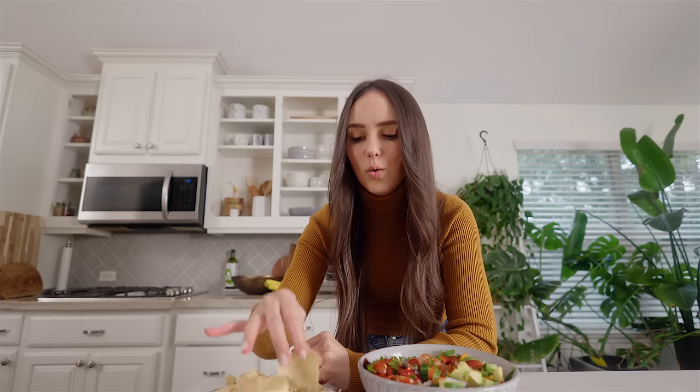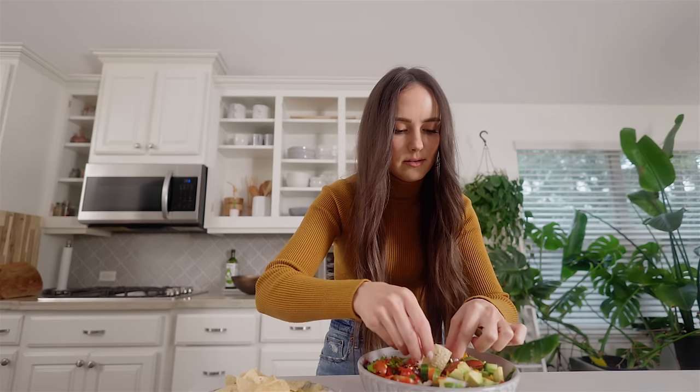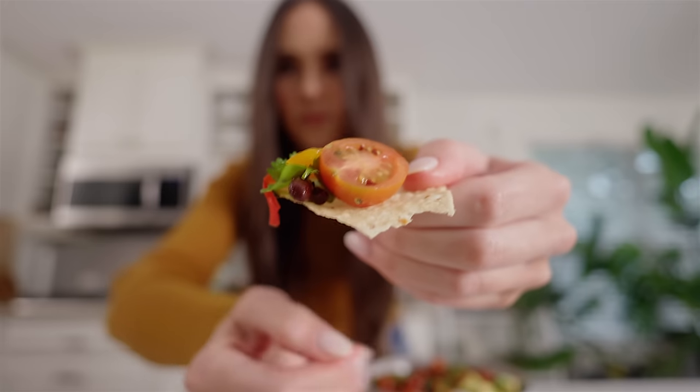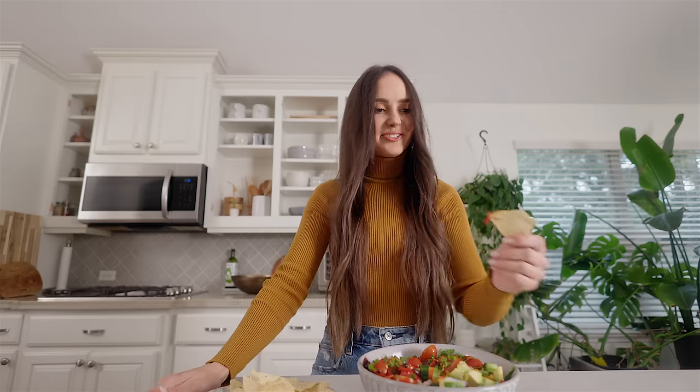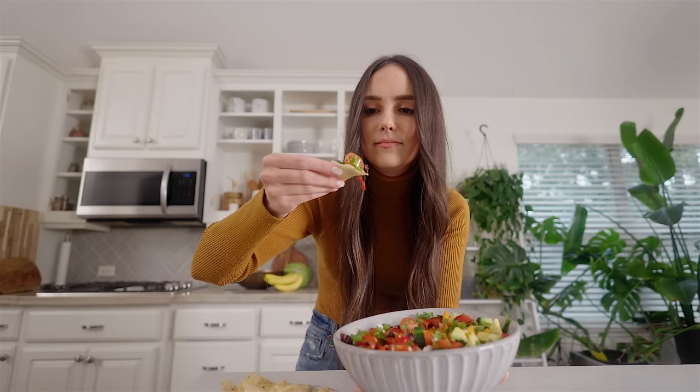This salad and the tortilla chips together is roughly 400 calories. All the lunches I've shown you are roughly 400 calories, so if you use my point system, they're all roughly four points each. If you don't know what my point system is, I've got videos on it — I'll link those below. It's a really simple method I used to count calories so that I didn't have to count them. I like to eat the salad with the tortilla chips on the side and use them as a little scoop.